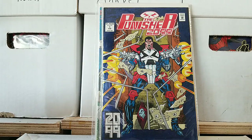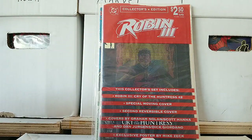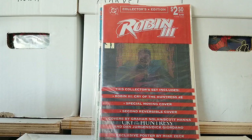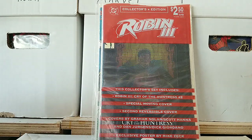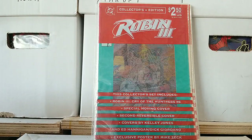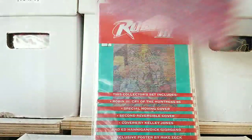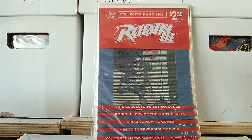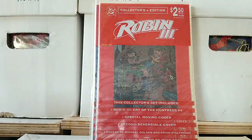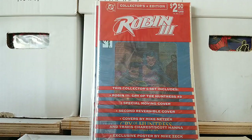We do have DC books in here. We have these blindfolded bags — this collector set includes Robin 3: Cry of the Huntress 2, special moving cover, reversible cover, covers by Graham Nolan. So this is definitely 90s just by all the gimmicks on here. You have Robin 3, you have this one — you can pull here to slowly reveal the cover. And then more of these — another one, another one. There's a Huntress there, and then more Huntress and Robin.